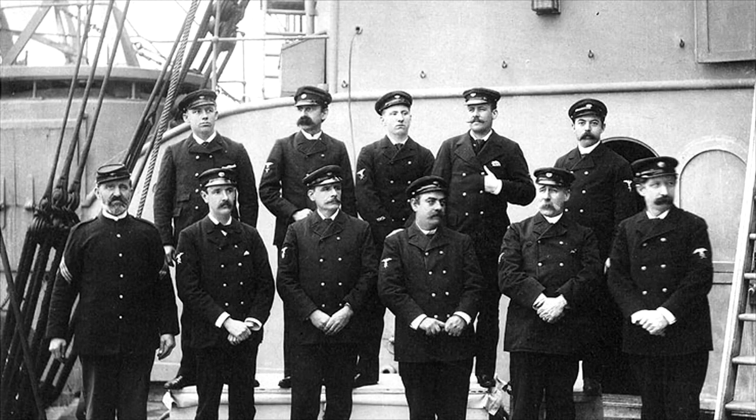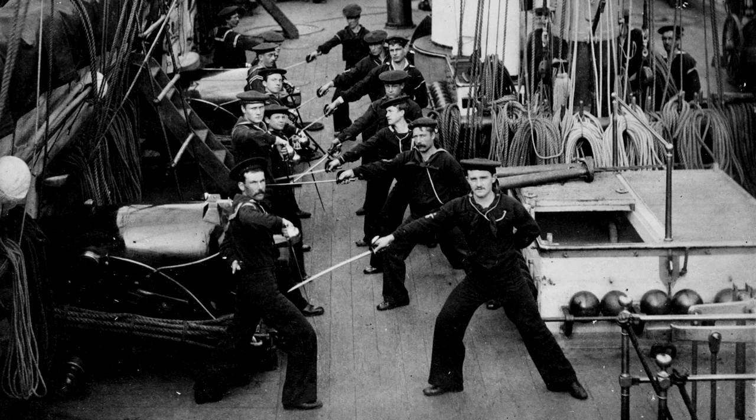In 1841, petty officers began wearing an eagle perched on an anchor on their sleeve. All petty officers wore the same insignia until rating badges were created in 1866.